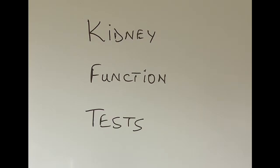Good morning and welcome. Thanks for joining in today. Today I'm going to talk about different tests that are done in the hospital or in the laboratory to check for the functions of our kidneys.